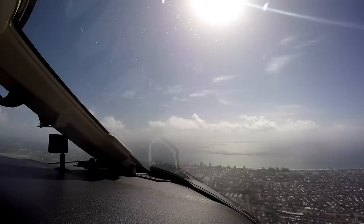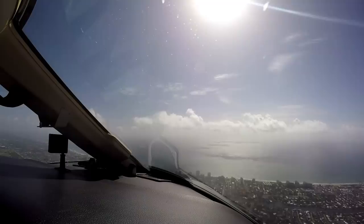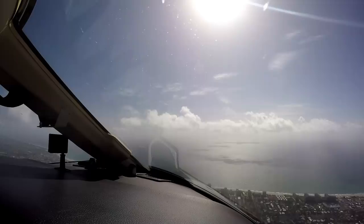Miami departure, Sovereign 382 Sierra Charlie out of 1700 for leveling 2000, heading 090. 382 Sierra Charlie, Miami departure, radar contact. Climb maintain 5000. Okay, climb maintain 5000, 2 Sierra Charlie.